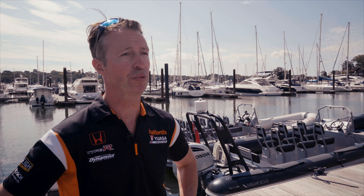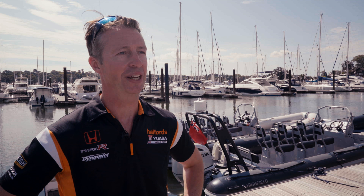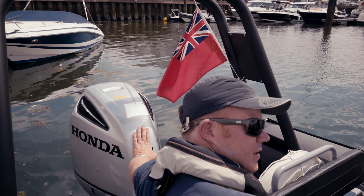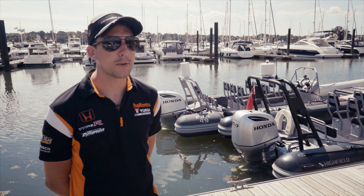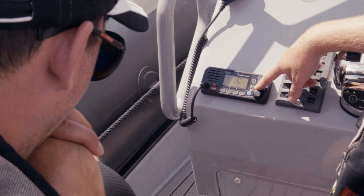Hi, I'm Matt Neil, one of Honda's British Touring Car drivers. Today we're going to be a little bit outside our comfort zone. Dan, my teammate and myself are going to be giving a rip in one of the Honda powered Highfield Urban Truant RIBs. Really excited and looking forward to that. It's been quite a while since I've been on a boat, hopefully I get my sea legs pretty quickly, but it should be good fun.